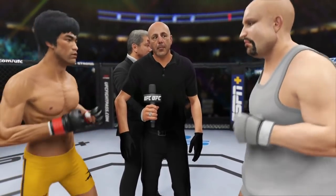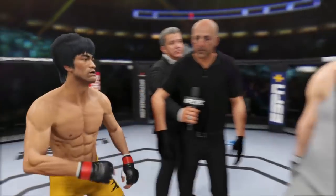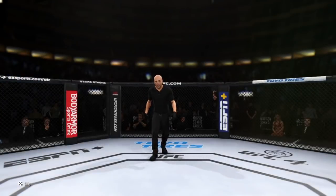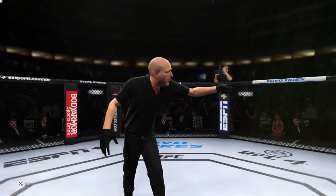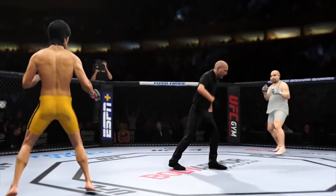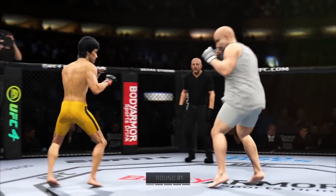Okay, protect yourself at all times, obey my commands at all times. If you want to touch gloves, do it now and go back to your corner. They touch him up and we are underway. High expectations for this matchup as round one gets underway.